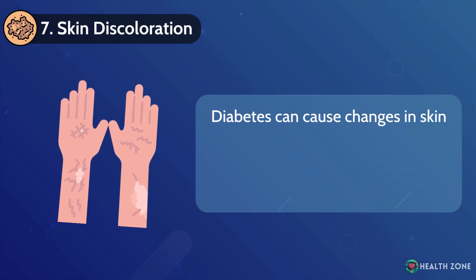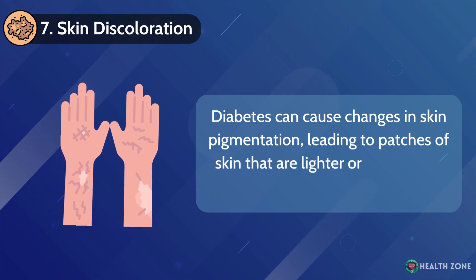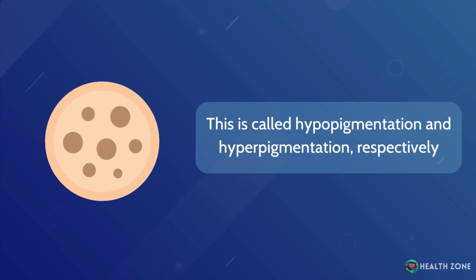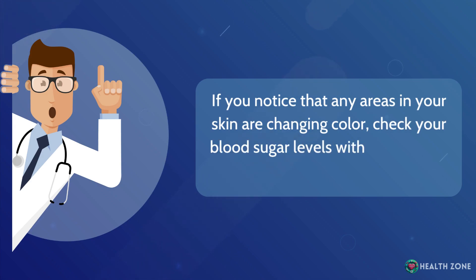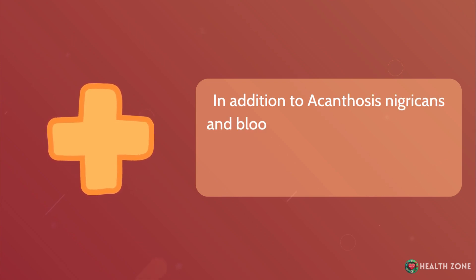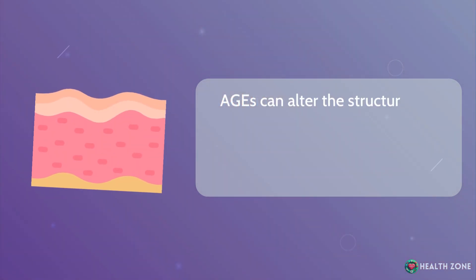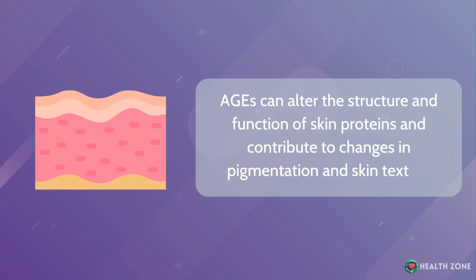Skin discoloration: Diabetes can cause changes in skin pigmentation, leading to patches of skin that are lighter or darker than surrounding areas. This is called hypopigmentation and hyperpigmentation, respectively. If you notice that any areas in your skin are changing color, check your blood sugar levels with your doctor at once. In addition to acanthosis nigricans and blood flow impairment, AGEs also play a role in this — they can alter the structure and function of skin proteins and contribute to changes in pigmentation and skin texture.